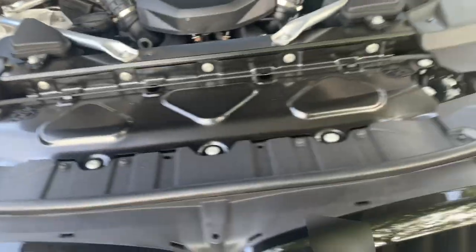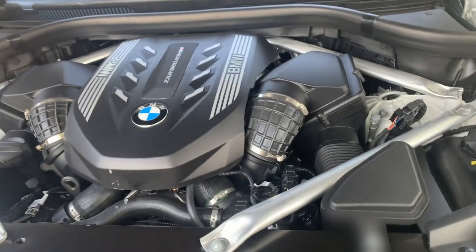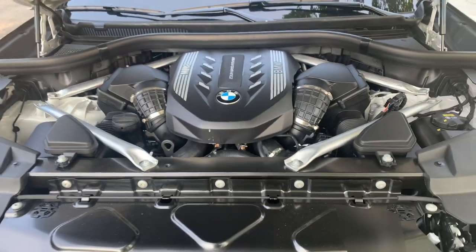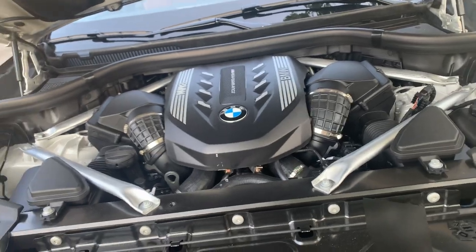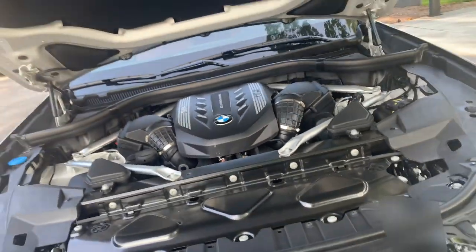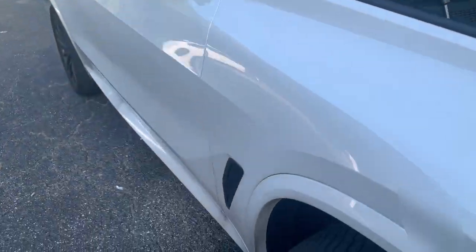The X5M Competition obviously has more carbon fiber and whatnot, but it didn't justify a $40,000 upgrade for those things. That's why I went with this — I'd use my money elsewhere. What makes this car even more special is what's underneath.